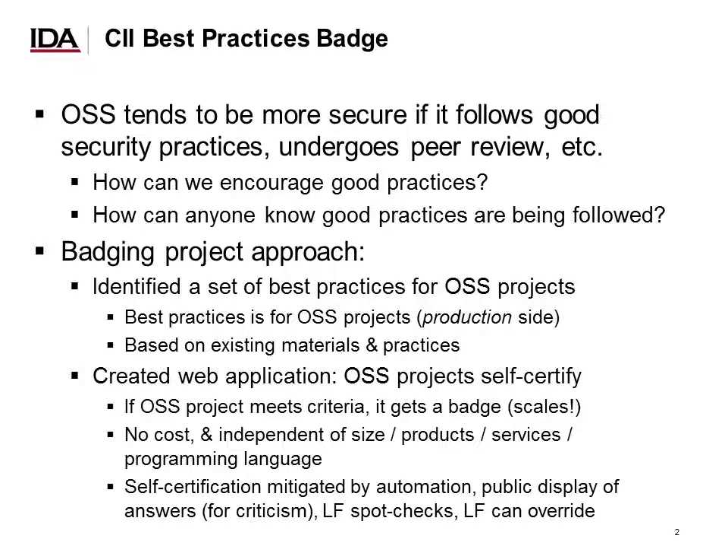We also created a web application so that open source software projects can self-certify against those criteria. If an open source software project meets the criteria, it gets a badge. The great advantage of self-certification approaches is scale — there are literally millions of open source software projects, so we need a process that can scale to millions. The process of trying to get a badge is no cost, and is designed to be independent of size, products, services, and programming languages.